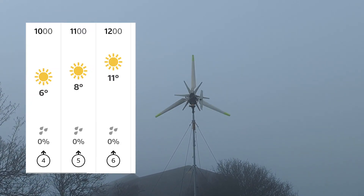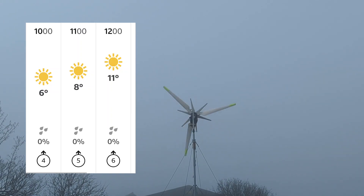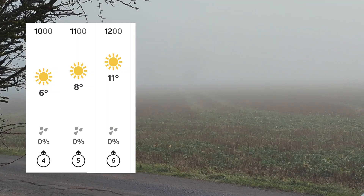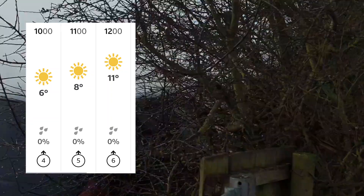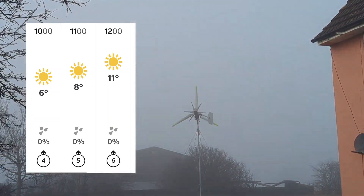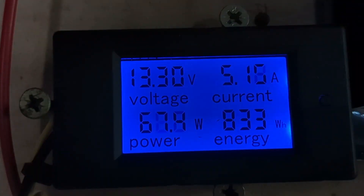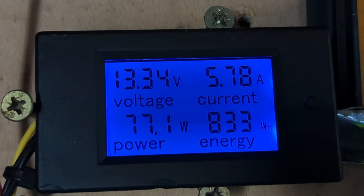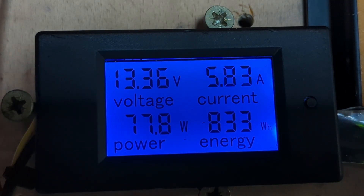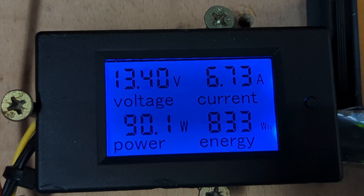I'm just recording this because I've never seen my wind turbine spinning when it's super foggy. I thought that's pretty cool. Surprised to see it is actually making power. Still very foggy outside.